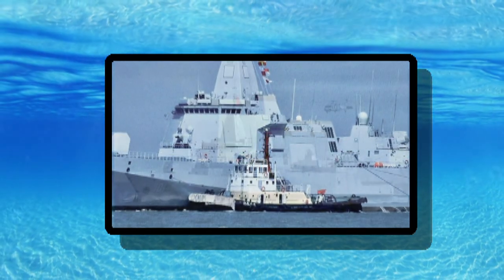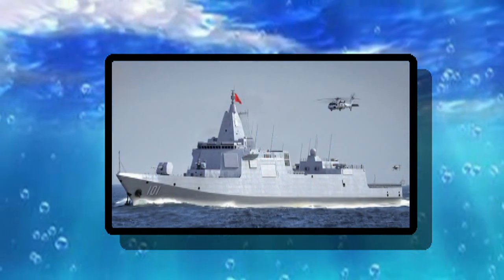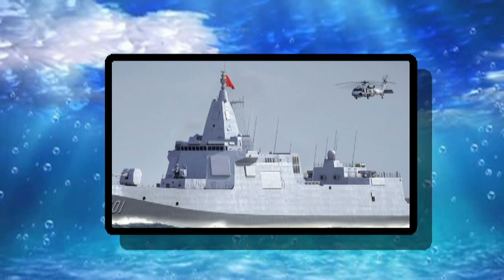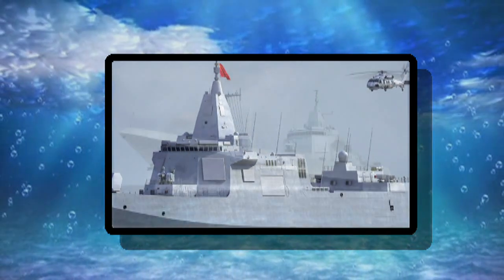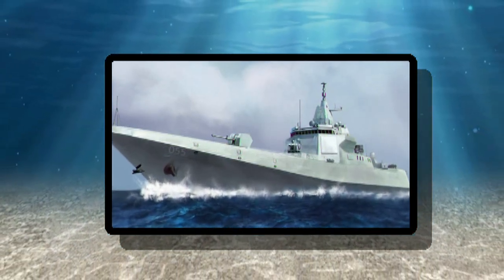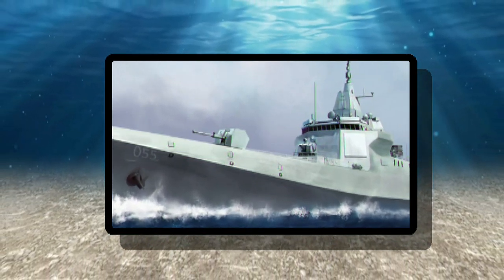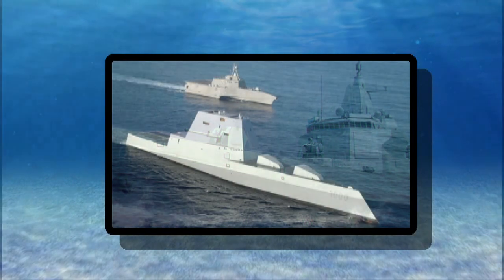The Type 055 reportedly boasts 128 vertical launch cells for anti-air missiles and other munitions — 6 cells more than the U.S. Navy's own most heavily armed surface warships, the venerable Ticonderoga-class cruisers. Zumwalt carries just 80 cells.